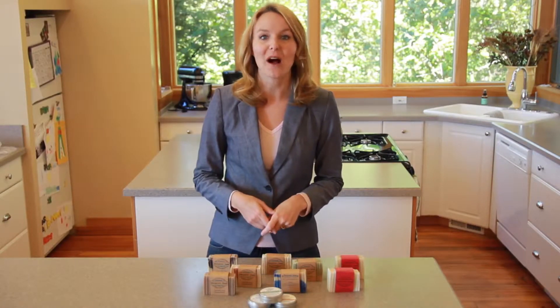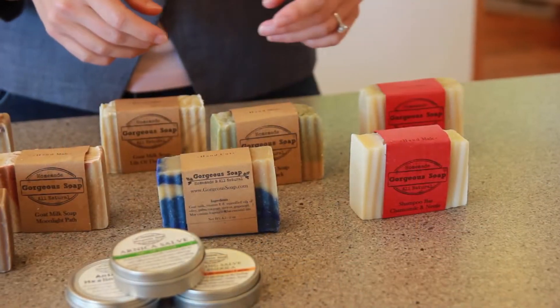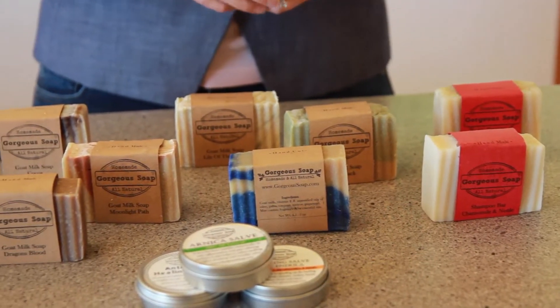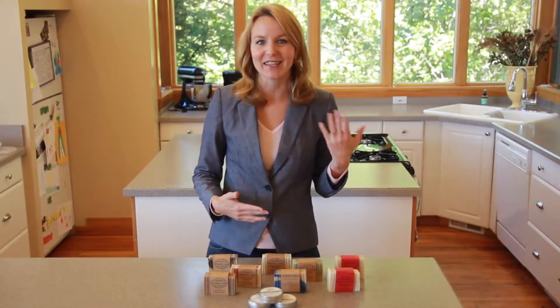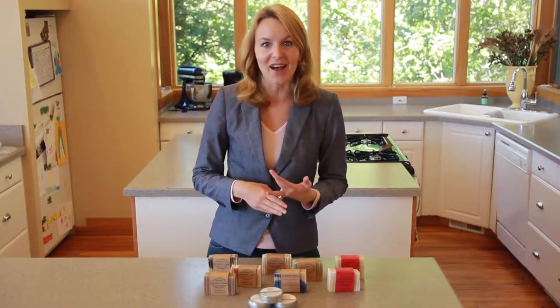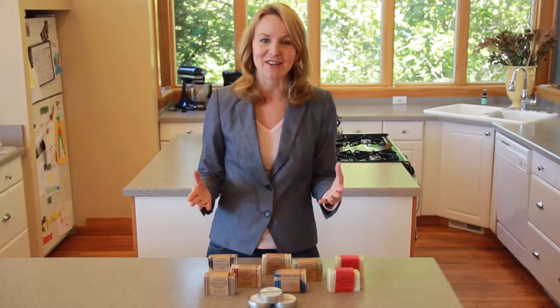Hi, I'm Faye from Gorgeous Soap, and I want to tell you a little bit about why you should buy from us. At Gorgeous Soap, we make the best handmade natural soap from the purest ingredients on earth. All of our products are full of natural, healing ingredients like calendula, lavender, goat milk and cucumber — just gorgeous ingredients.